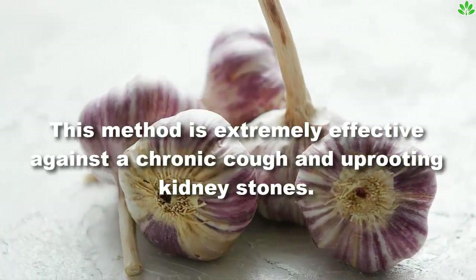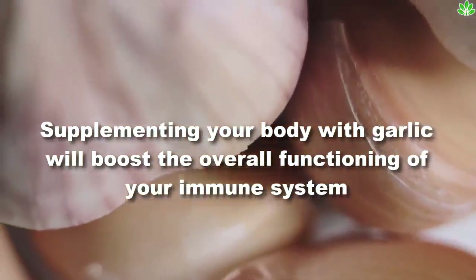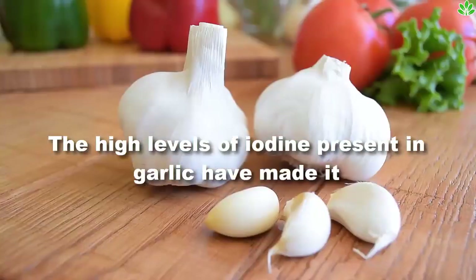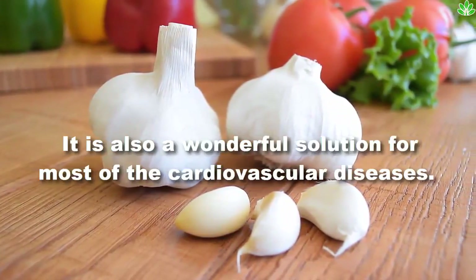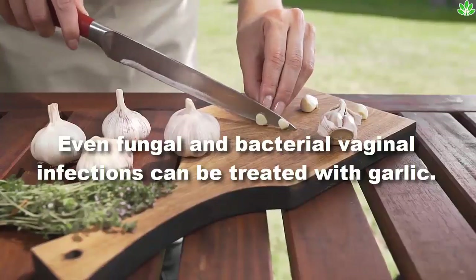This method is extremely effective against a chronic cough and uprooting kidney stones. Supplementing your body with garlic will boost the overall functioning of your immune system and combat sicknesses like common cold and flu. The high levels of iodine present in garlic have made it an effective treatment for hyperthyroid problems.